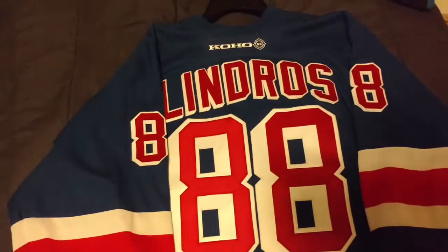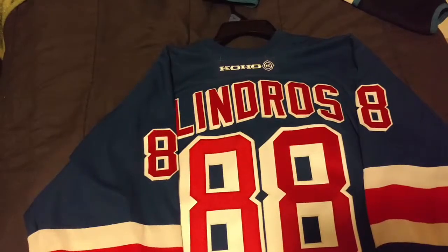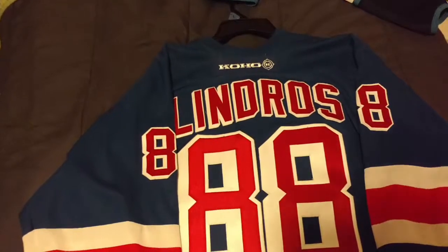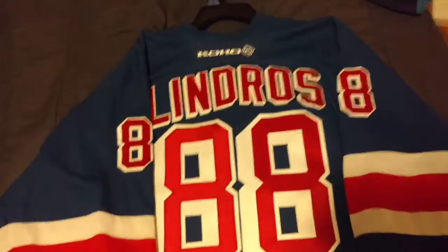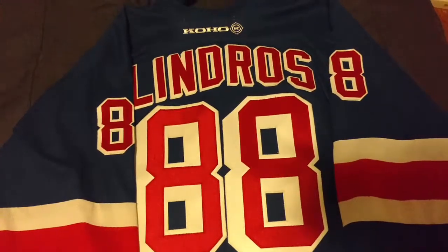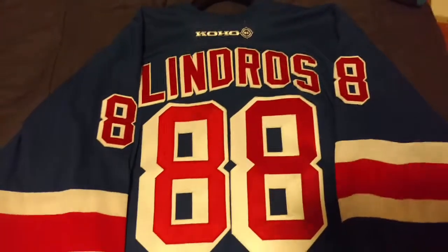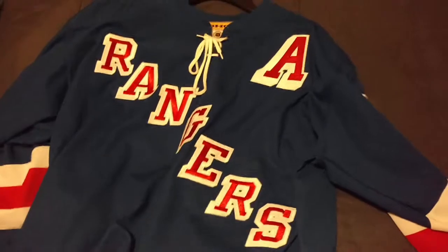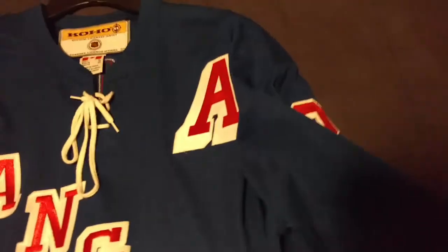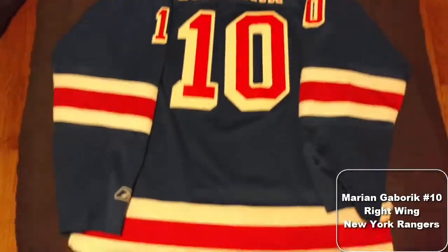Reebok got changed over in like 2006 or something. I think it kept switching every year — like CCM, then Nike or Bauer, then Coho for a little bit. Early 2000s Lindros — somebody had it customized at some point. I don't know what's with the huge A on the front, but somebody messed that up. It's not completely bad, just bigger than it's supposed to be. I got it after he got traded, so it was cheaper.